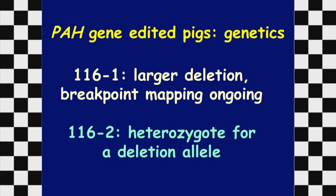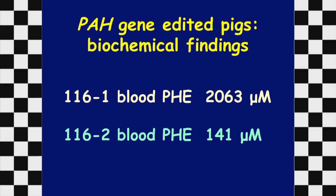Animal 116-2, the heterozygote, is a carrier, so we can breed her to generate additional animals, and then breed two carriers together to generate homozygous offspring without needing expensive embryo transfers. Importantly, regarding the biochemistry: 116-1's blood phenylalanine levels were over 2,000 micromolar, while the heterozygote had blood levels of 141 micromolar — measured five days after birth, which for the heterozygote is in the normal range. So biochemically, PKU is modeled in the pig.